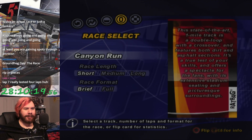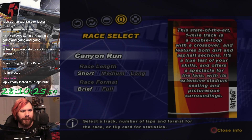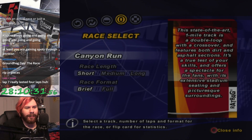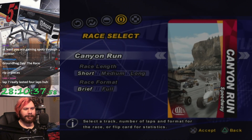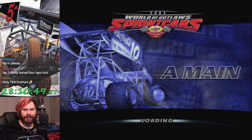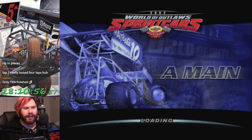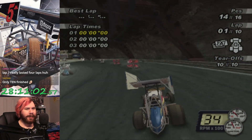Next up we have Canyon Run. This state-of-the-art one-mile track is a double loop with a crossover and features both dirt and asphalt sections. It's a true test of your skills and offers a spectacle for the fans with its extended stadium seating and picturesque surroundings. So we're going to have a mixed surface double loop. I am afraid. I'm just going to skip qualifying and go straight to the race.